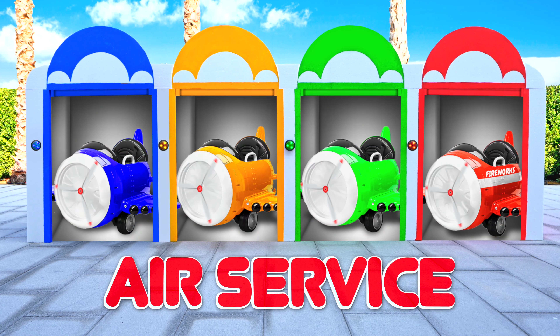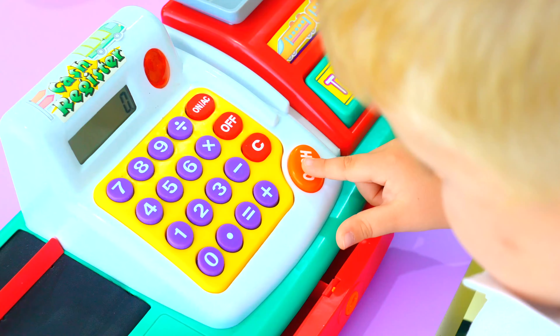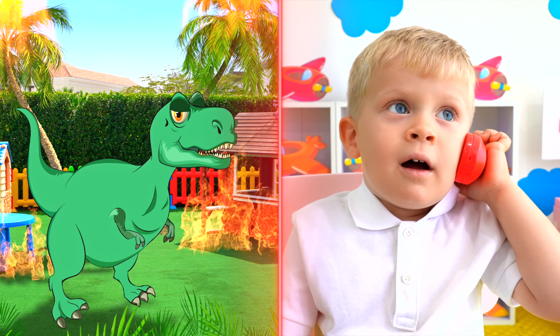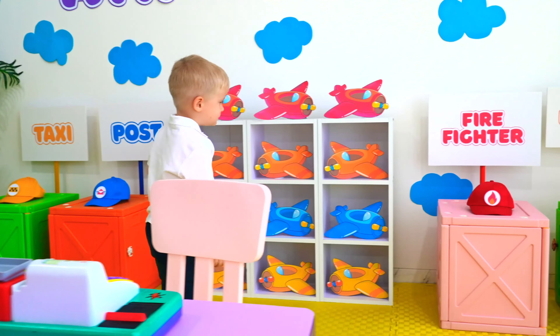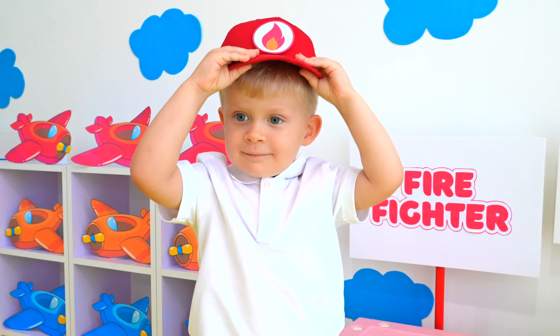Welcome to the air service! Wow! Hello? Help! I'm on fire! Oh no! Okay! Cool! Let's go! Wow! Always buckle up! Super! Whoa, whoa, whoa, whoa!